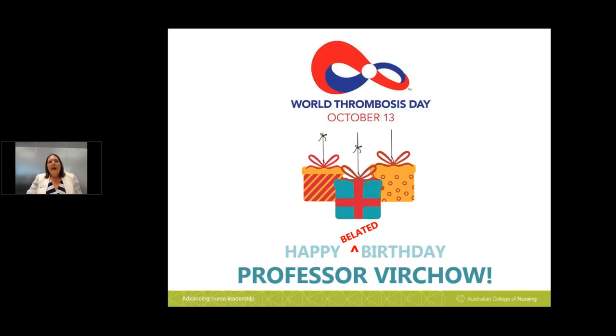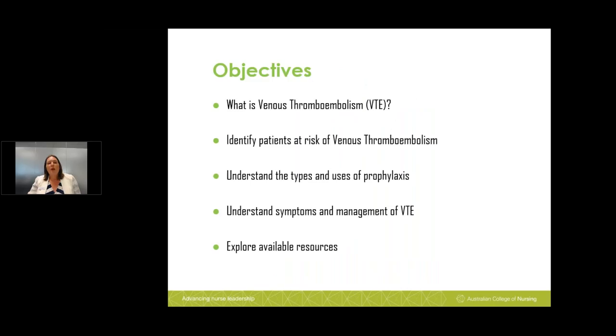World Thrombosis Day was on October the 13th. This is a very important day because it was Professor Virchow's birthday. Professor Virchow died over 100 years ago, but we'll say happy belated birthday Professor Virchow. The objectives of today's session are: what is venous thromboembolism or VTE; identifying patients at risk of VTE; understanding the types and uses of prophylaxis; understanding the symptoms and management of VTE; and looking at all the available resources out there for you.